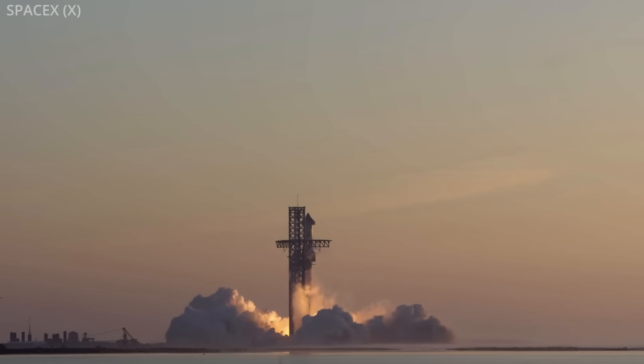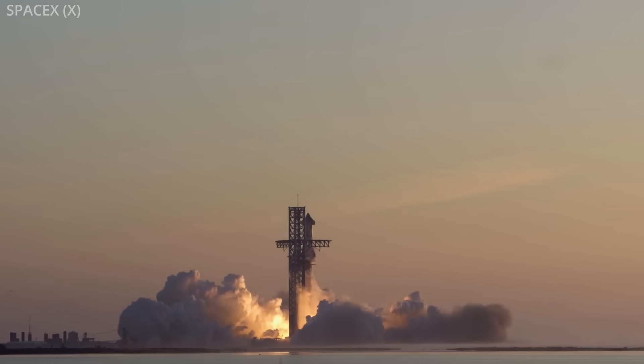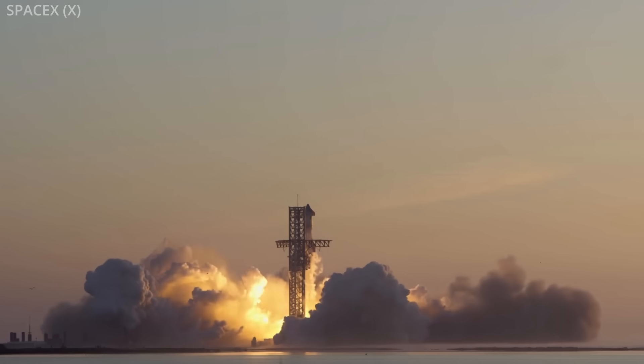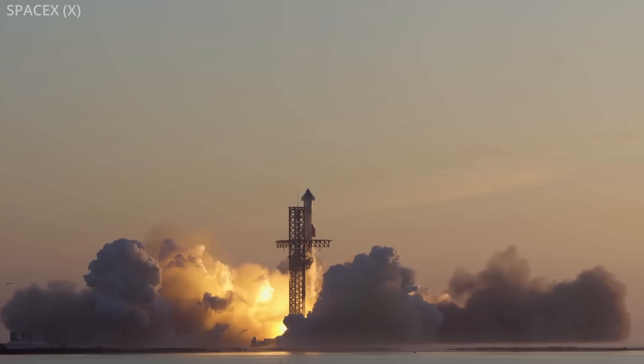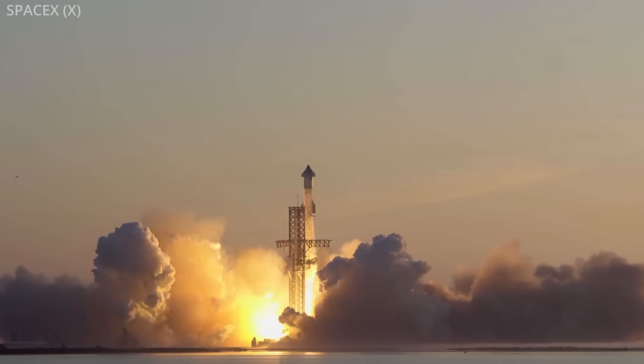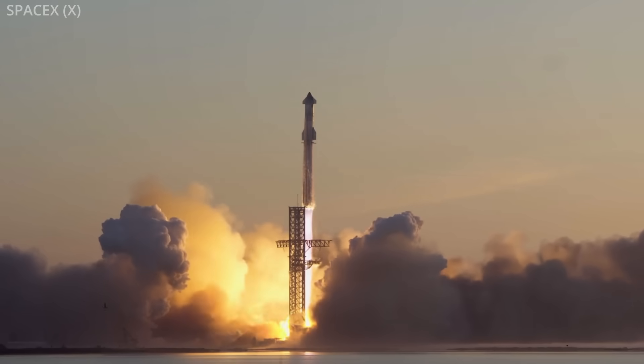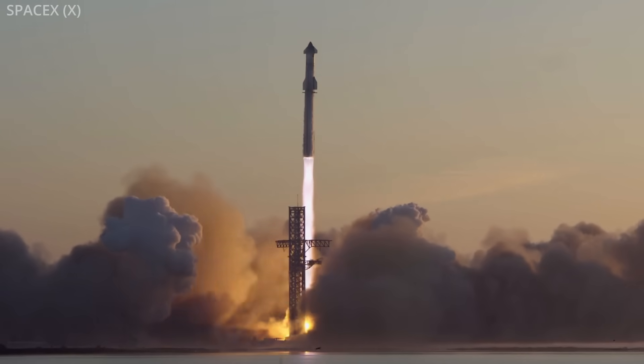On Saturday, Starship 25 and Booster 9 lifted off from Starbase, Texas for the vehicle's second test flight. Starship is SpaceX's newest rocket designed to take humans to Mars and beyond, although no passengers or payload were aboard for this event.